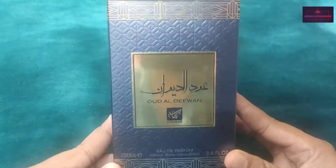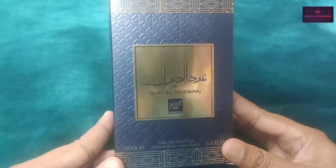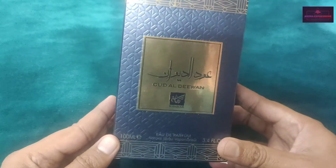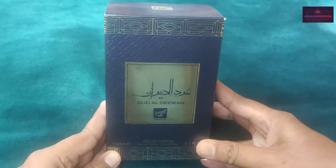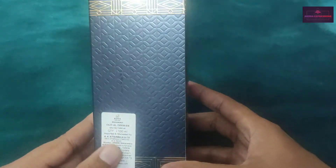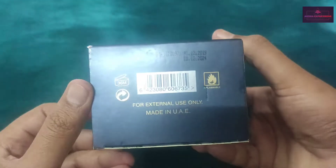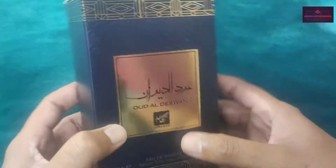You can see Oudal Diwan written in Arabic and English. This is a Middle Eastern fragrance, the package looks very nice. You have some perforated design over here, and this is made in UAE and comes in a 100ml bottle.